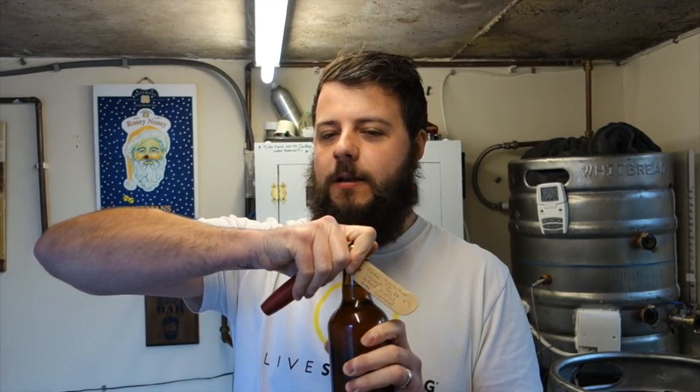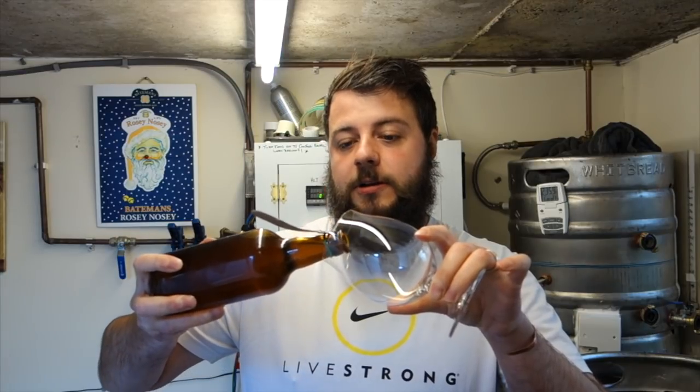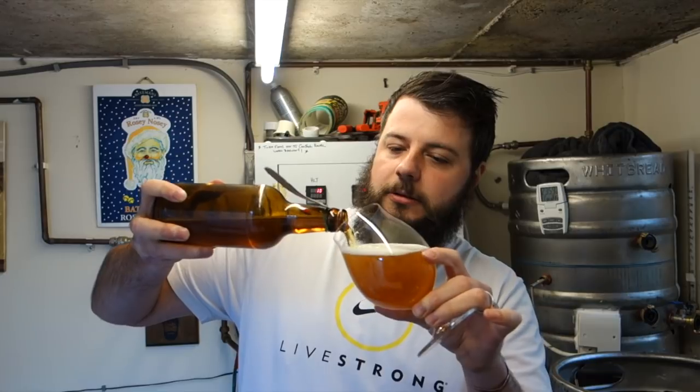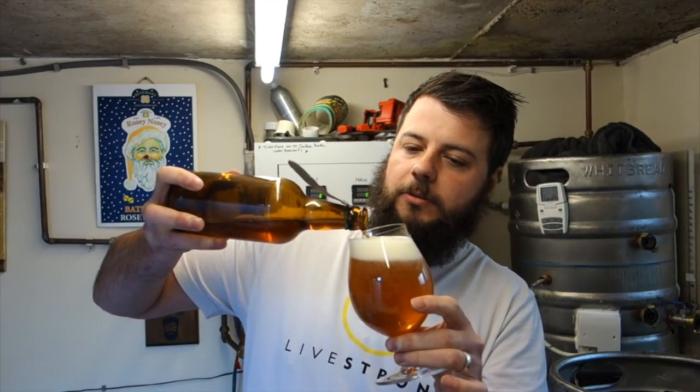Cheers! Yes, we have hissage — we have a hiss. Let's see what we've got. And remember, she's bottle conditioned, so don't pour it all in. That's looking like a good beer, mate.